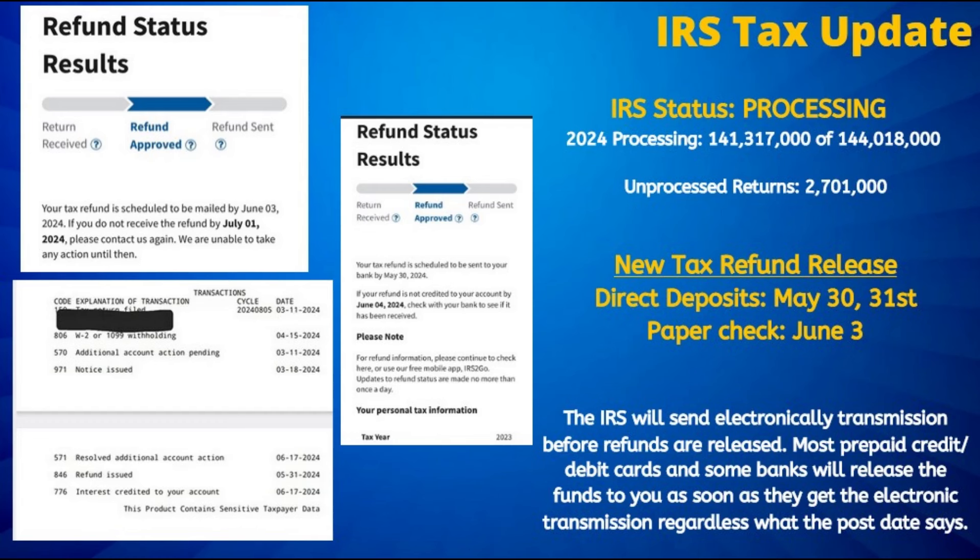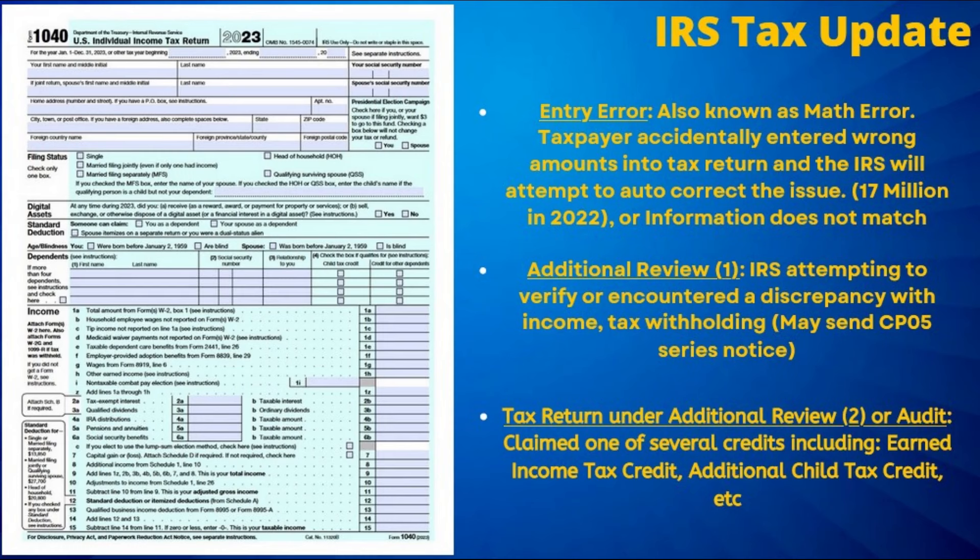Now it appears we have reached the point in the year that the IRS has stopped the weekly reporting of tax processing numbers. However, as of their last update, there were still approximately 2.7 million unprocessed tax returns remaining. And as a result, we continue to estimate that those tax processing delays will continue well into the fall at this point.